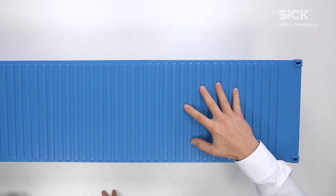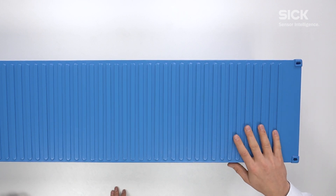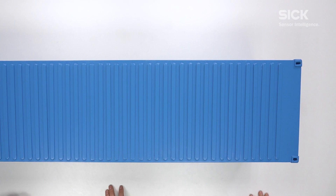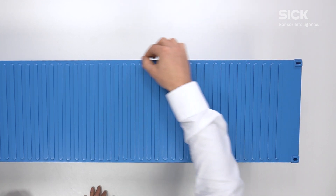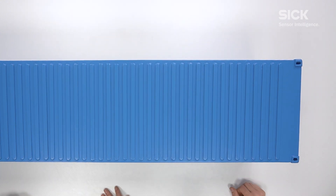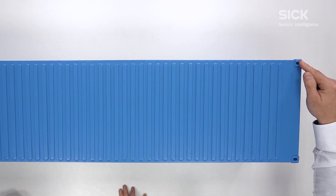This is a common container as it is used in worldwide cargo handling. At the mentioned next level, it's no longer sufficient to reliably detect container edges. In the future, customers want to detect small structures like the container corners — the so-called container corner castings — and also the holes in the corner castings.